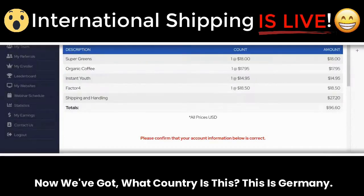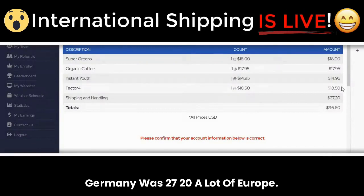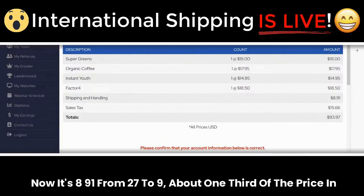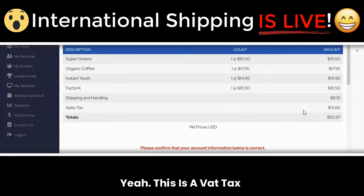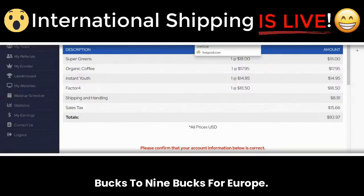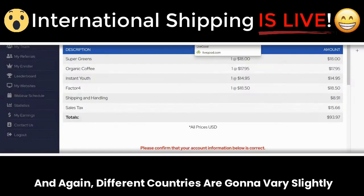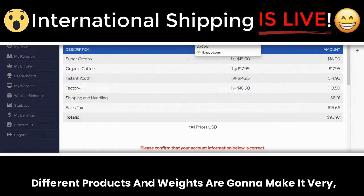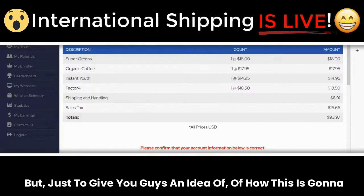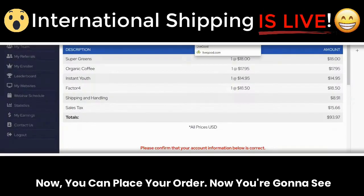Now Germany — a lot of Europe. Before it was $27.20, now it's $8.91. About one third of the price. This is a VAT tax that you don't have to pay upon receipt — we're collecting it and paying it for you. Different countries are going to vary slightly, and different products and weights will make it different as well, but just to give you an idea of how this is working. You can place your order now and you're going to see these new prices.